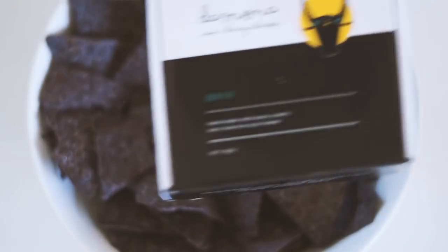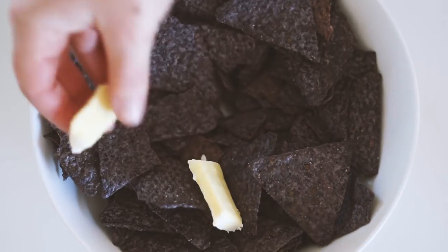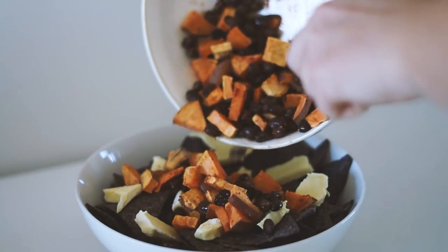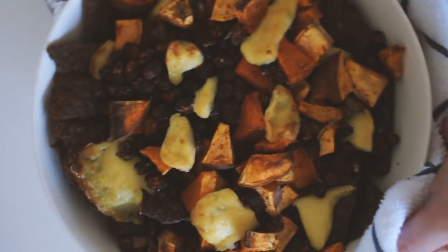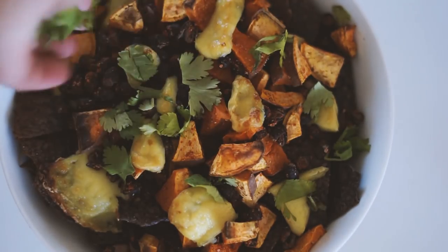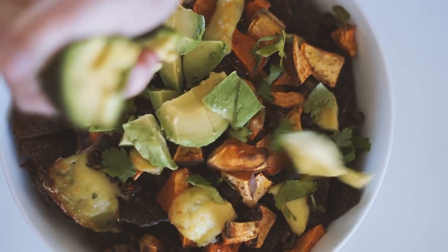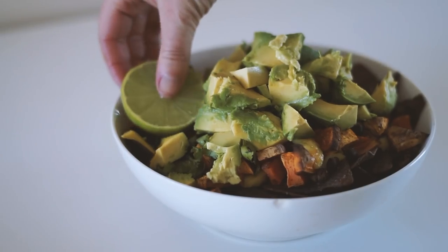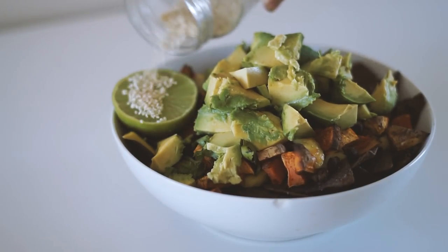I started with some blue corn chips in a bowl with this vegan brie cheese by Demona — not sure if you typically put it on nachos, but I was just rolling with it today. I then added on the sweet potato and black beans and baked it in the oven. Once done, I added some coriander, fresh avocado, lime, and sesame seeds.